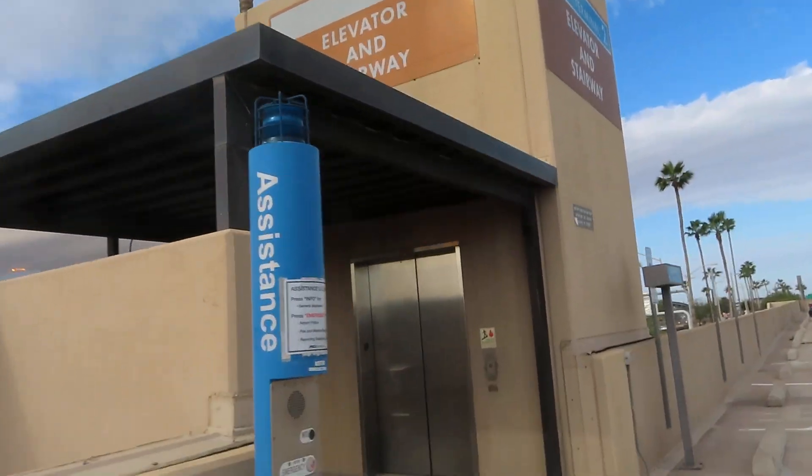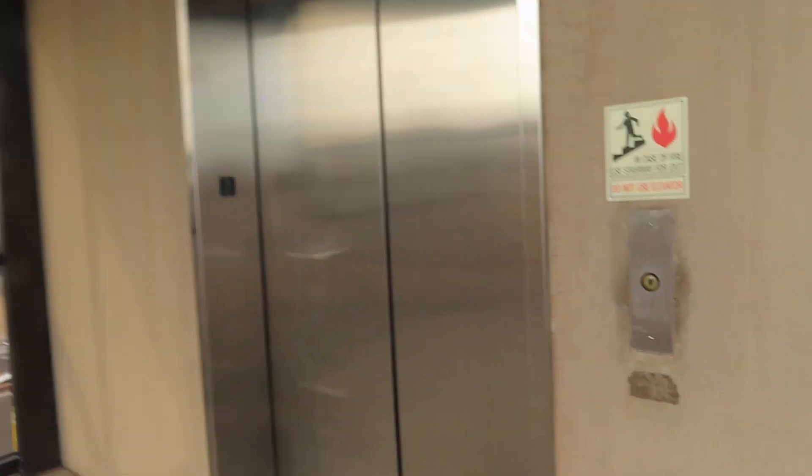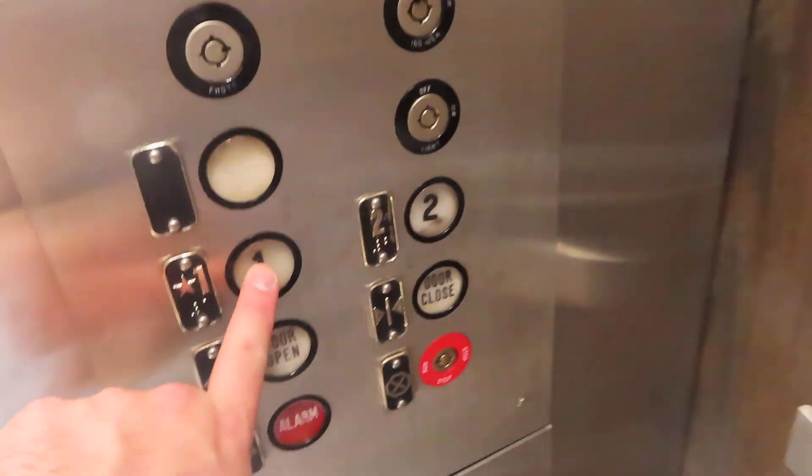All righty, I'm recording again. This is the second elevator at the West Economy Garage at Phoenix Sky Harbor Airport. And look at this — they're getting the bus gates ready. I'll definitely take a flight that requires use of a bus gate.